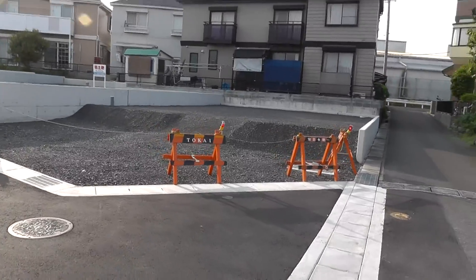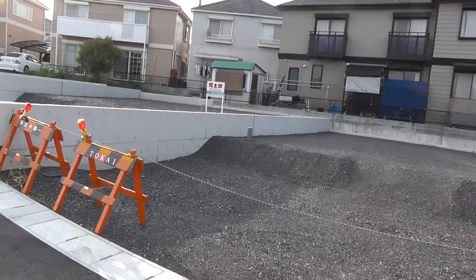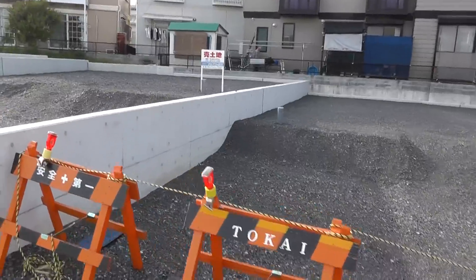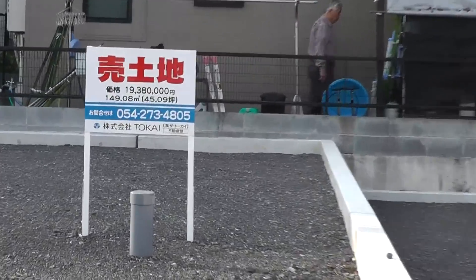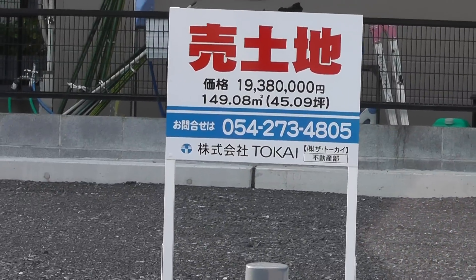There's no price on that one — it's probably sold. Oh, this one's almost 20 million. There's always somebody watching. 20,000,000 yen for that one.